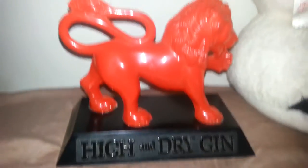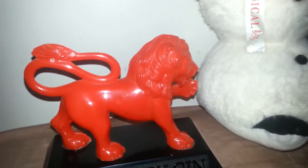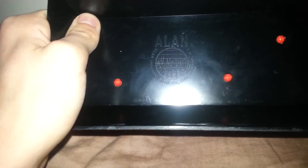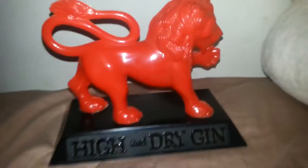I thought this was pretty interesting. This is a High and Dry Gin Red Lion advertisement. It should bring in about $20 or $25 depending on condition, and this one's nice — there are no cracks or chips in the lion at all. And if we look on the bottom here, it's marked Allen Industries Manufacturing Company, Inc. in Newark, New Jersey. I paid $3 for this.